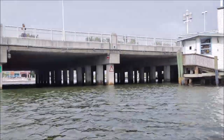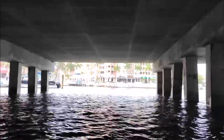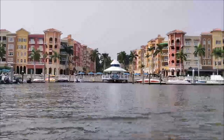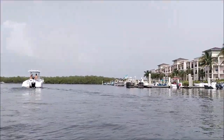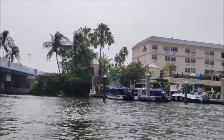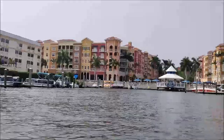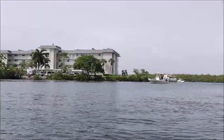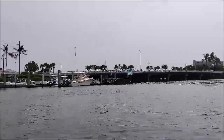After we cross the bridge we come to Bayfront just on the north side of 5th Avenue South. Bayfront is a large mixed-use development which includes the Bayfront Inn and a wide variety of shops and dining with condominium residences above. Bayfront also includes a deepwater marina with indirect gulf access.